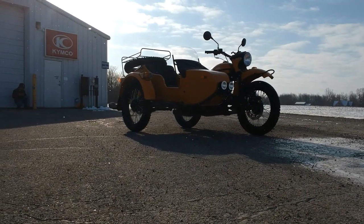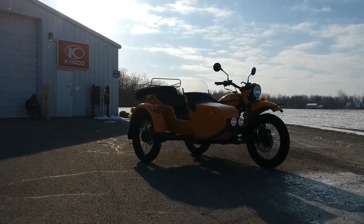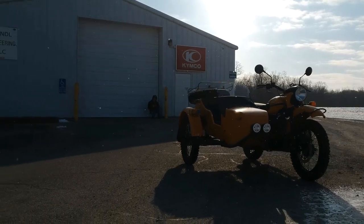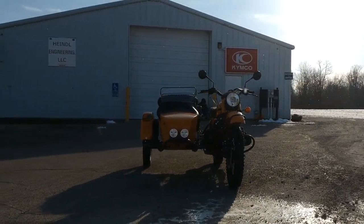On this unit we went with the vinyl apron, and it also has the vinyl tonneau cover. Of course the Gear Up spec model does come standard with the front bumper — you see there the LED driving lights mounted on the nose, and this is the short sidecar windscreen, which is a $349 option.